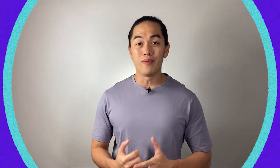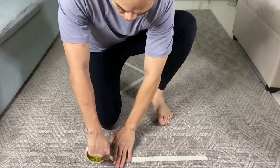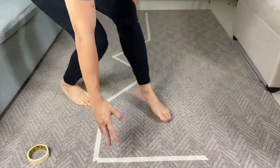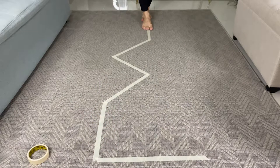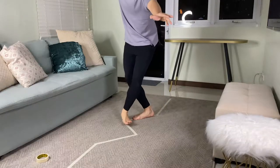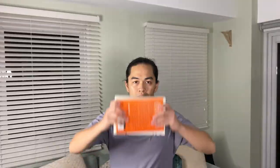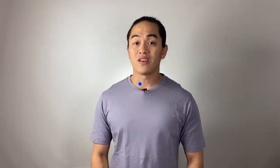For activity number four, we will make our own balance beam. You'll need masking tape or chalk — you can draw or place the tape on the floor in a straight line, zigzag, or any pattern you want. Ask your child to walk on the line with one foot over the other while maintaining balance. For activity number five, you will need a book or a toy. Place the book on top of the head and ask your child to walk around the room while maintaining a stable position so the book doesn't fall.